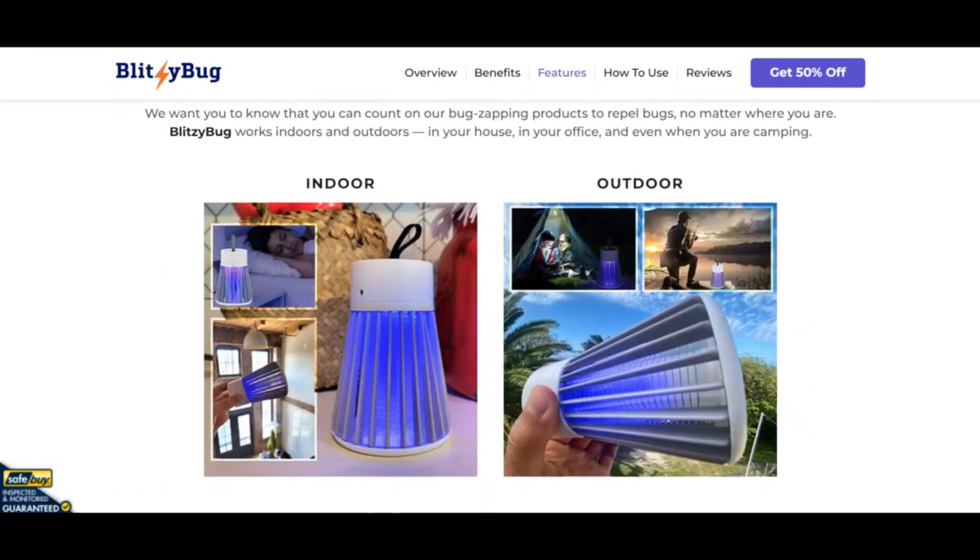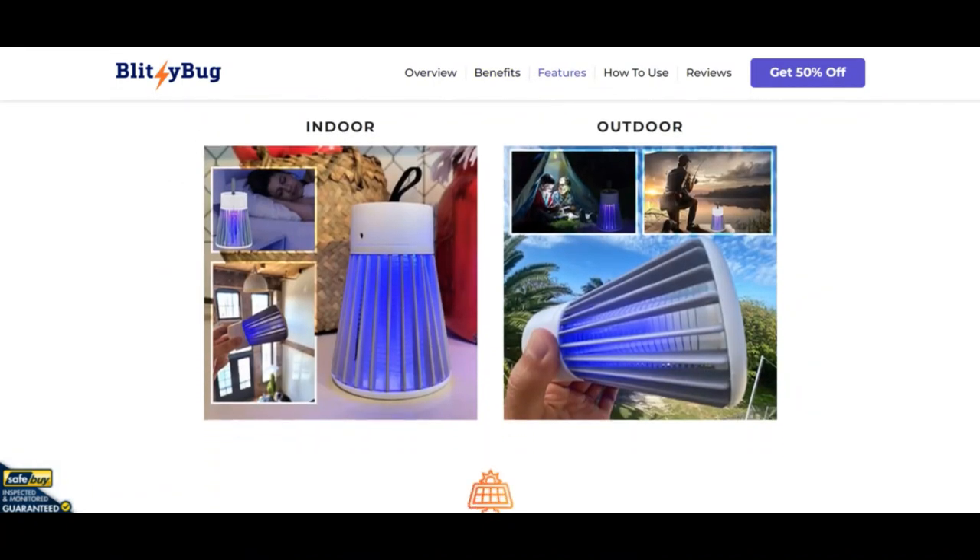The positive trust score is based on an automated analysis of 40 different data points checked for its online technology used, the location of the company, other websites found on the same web server, and more. Websites that score 80% or higher are in general safe to use, with 100% being very safe.